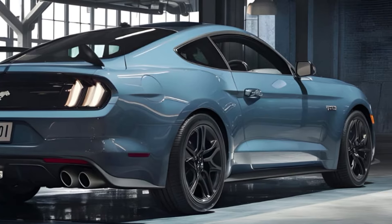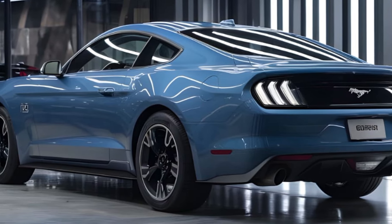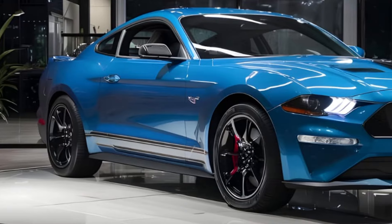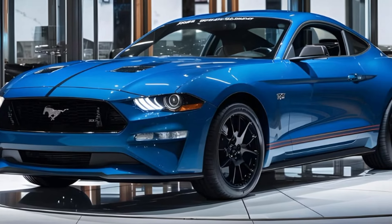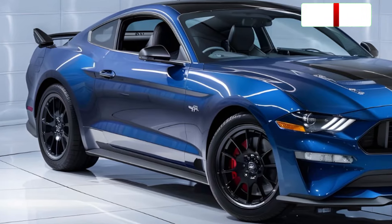So is the 2025 Ford Mustang Bullitt worth it? Absolutely. It's a fantastic muscle car that delivers on its heritage with a stunning design, thrilling performance, and a healthy dose of nostalgia. It might not be the most practical car, but if you're looking for a powerful, stylish, and iconic muscle car experience, the Bullitt is a dream come true.